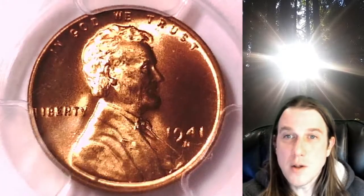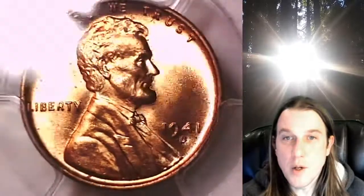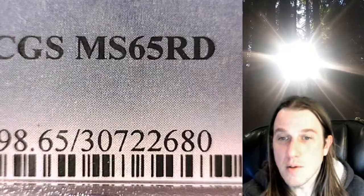Welcome to Time Traveler's Coin Exchange. The next coin we're going to take a look at is a 1841D Lincoln Wheat Cent. This one is a business strike coin from the Denver Mint. It has been graded by PCGS and they graded it at Mint State 65 Red.